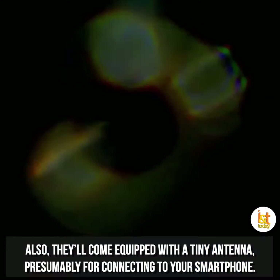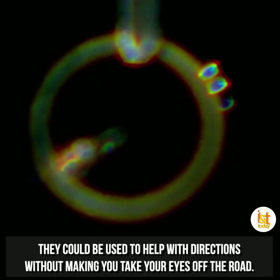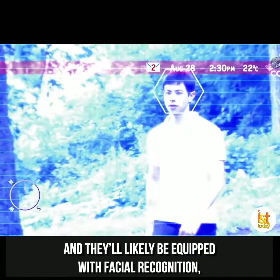Also, they'll come equipped with a tiny antenna, presumably for connecting to your smartphone. They could be used to help with directions without making you take your eyes off the road.